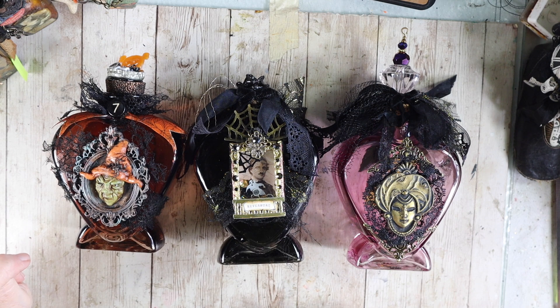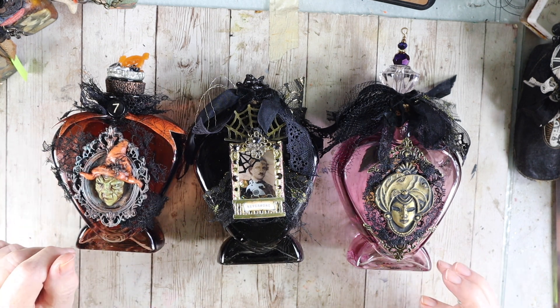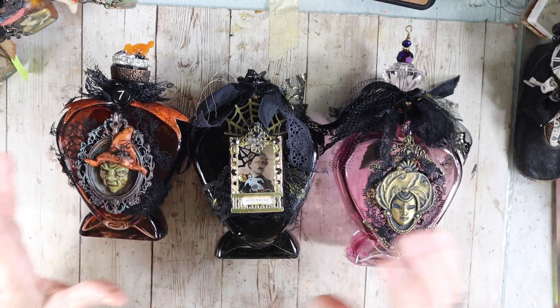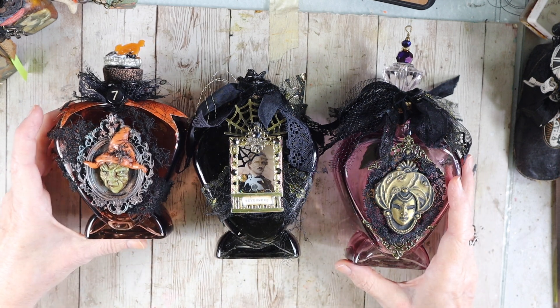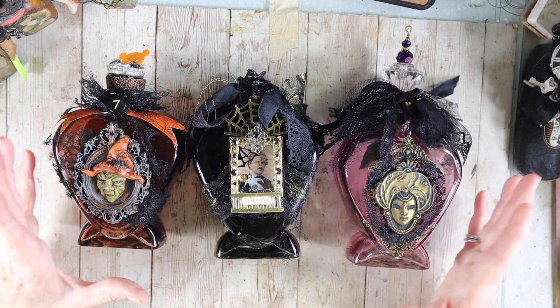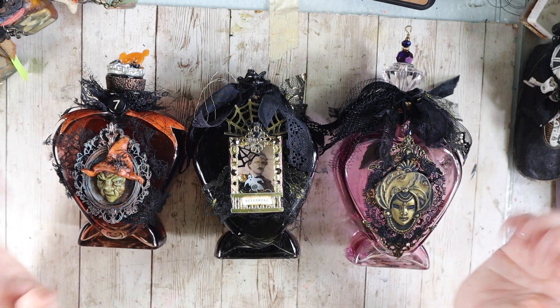I'm coming to you today with some things that I'm going to have for sale. I'm calling it the Artsy Boutique because it's kind of spooky related. Before I start, I just wanted to let you know that if you want to be notified way ahead of when I have my boutiques or any of my online classes or classes that I'm teaching, the best thing to do is to sign up for my newsletter down below.